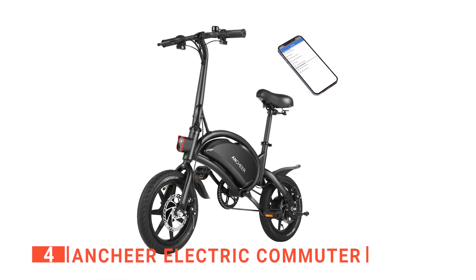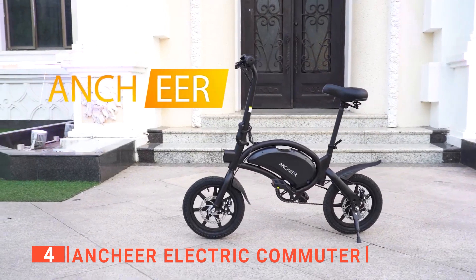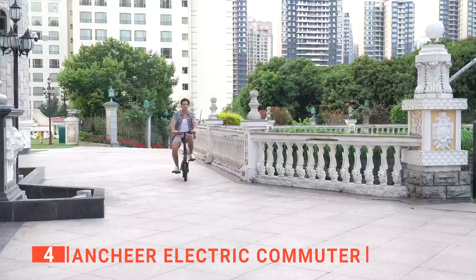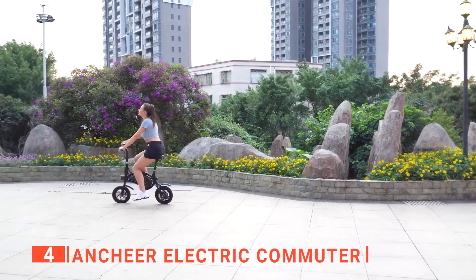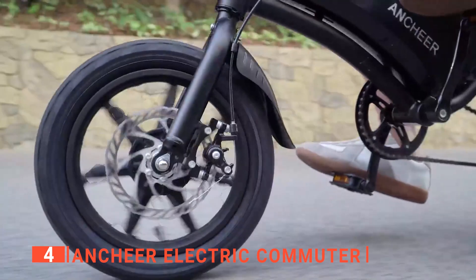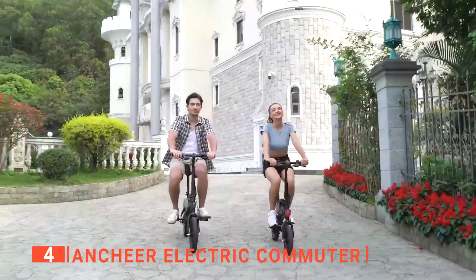Up next in fourth place is the Ancheer Electric Commuter. This next bike is a little guy that is foldable as well as electric. It's an e-bike with three different settings to choose from: pure electric mode, boost mode, and manpower mode. The pure electric mode does all the work for you by simply turning the throttle on the handle. The boost mode is a mix of electric and manpower modes — it gives you a slight advantage when pedaling and gives you that extra kick when moving.